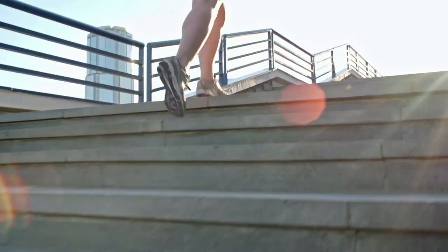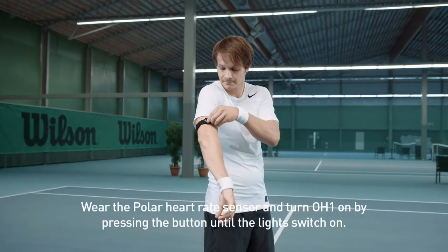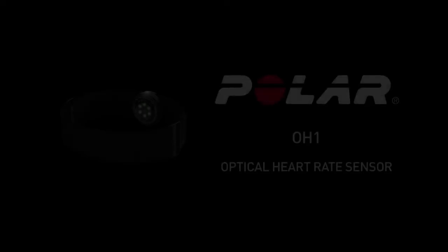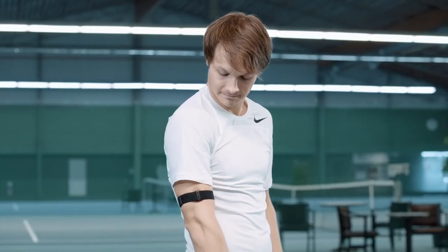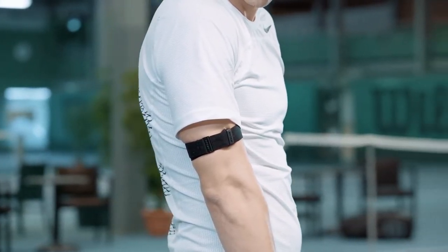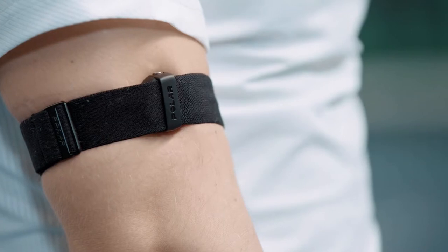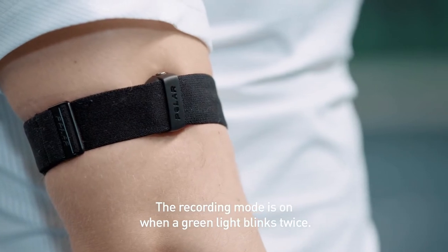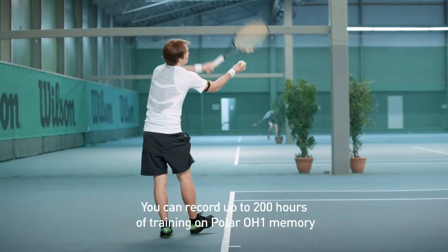Now let's move to a tracker that fits on the arm. For serious athletes who want accurate readings on their movements and vitals, the Polar OH1 answers the call. The Polar OH1 is a tiny optical armband heart rate monitor that delivers reliable heart rate tracking and the option of recording workouts without a phone. It's worn on the lower arm and has a single LED to show power. Double-tapping the power button turns on the recording function, and the tracker uses six green light sensors to pick up your heart rate.